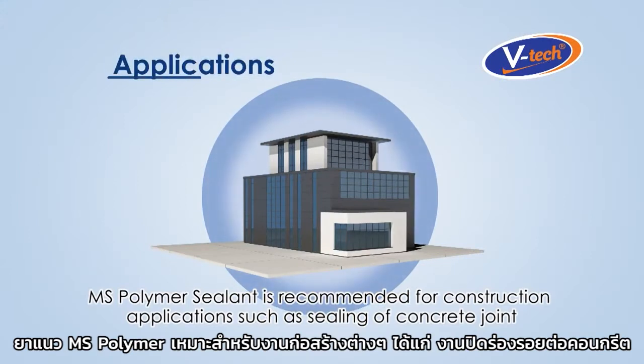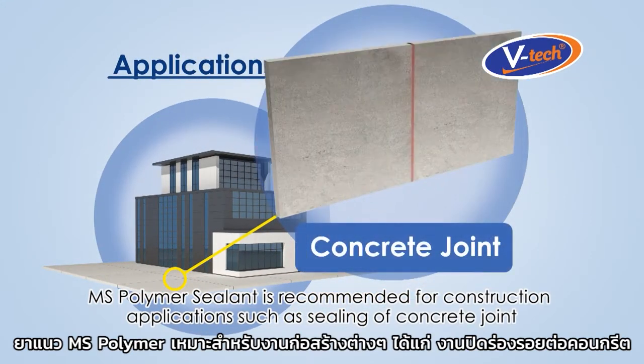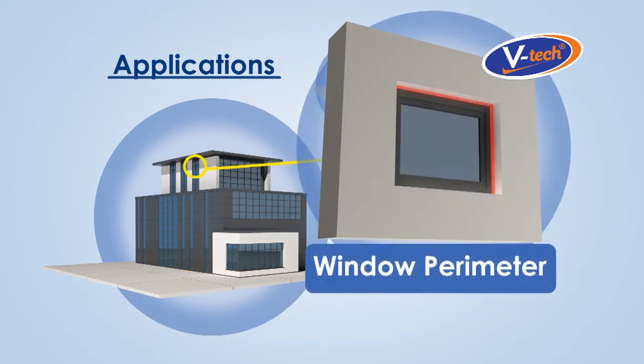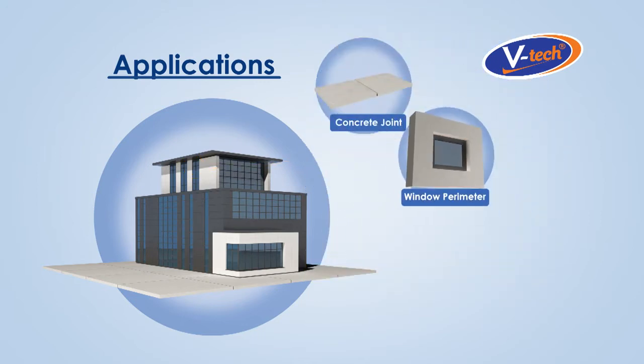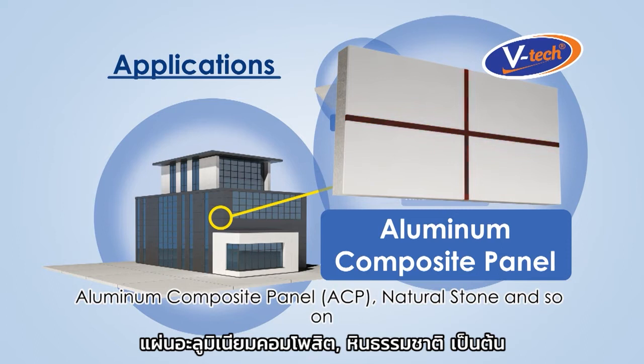MS Polymer Sealant is recommended for construction applications such as sealing of concrete joint, window perimeter, aluminum composite panel, natural stone, and so on.